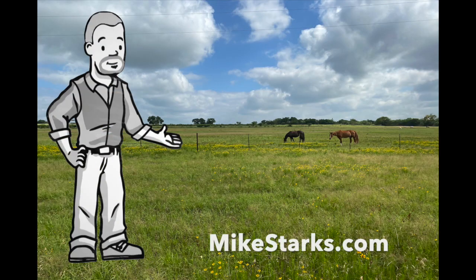If you'd like more information, you can visit my site at www.mikestarks.com. And as always, thanks for watching.